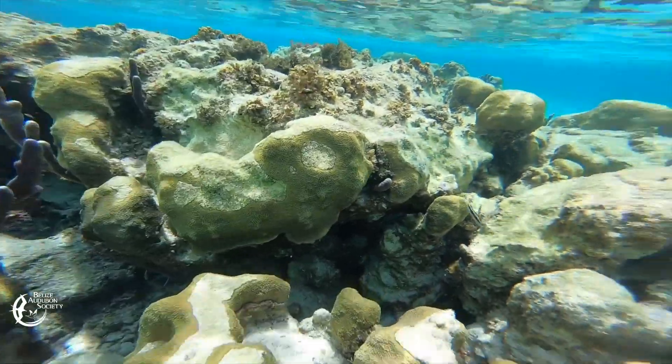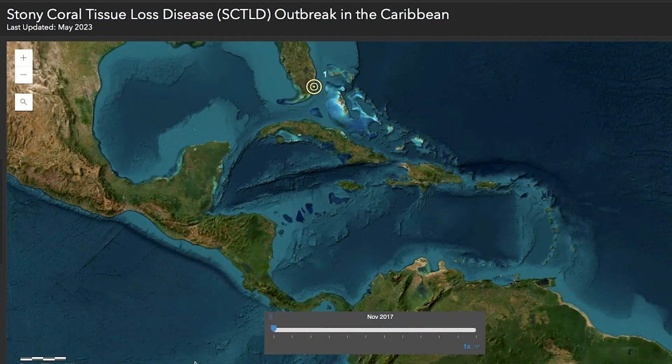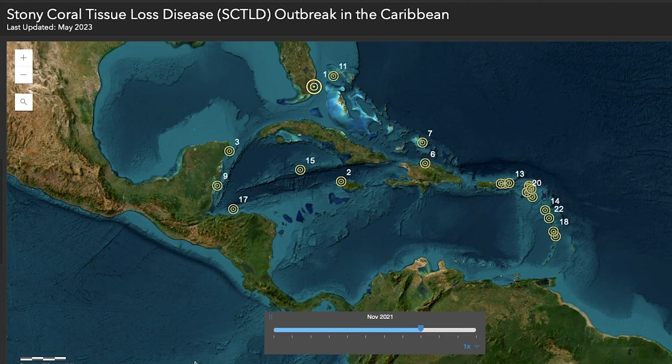According to the Atlantic and Gulf Rapid Reef Assessment, or AGRRA program, the disease is believed to have originated in Miami, Florida in 2014. It began spreading as it ravaged reefs. Scientists began studying the disease to help stem the spread and restore reefs. But as they did so, the disease traveled south to the Yucatan Peninsula and then to Belize.